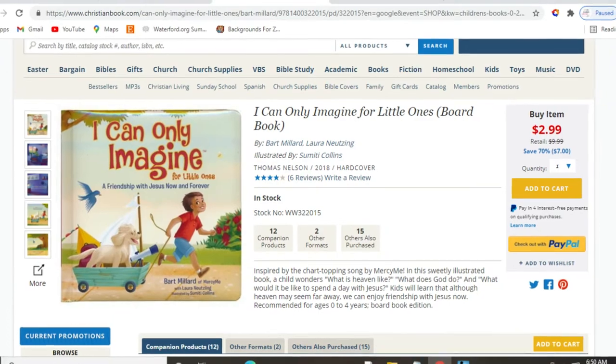Our next teaching tool is christianbooks.com. If you are a faith-based teacher or a parent who loves teaching the Word of God, christianbooks.com has lots of discounted books and all types of deals. I was actually looking at it this morning — one of my favorite books, 'I Can Only Imagine,' is marked down right now for $2.99.